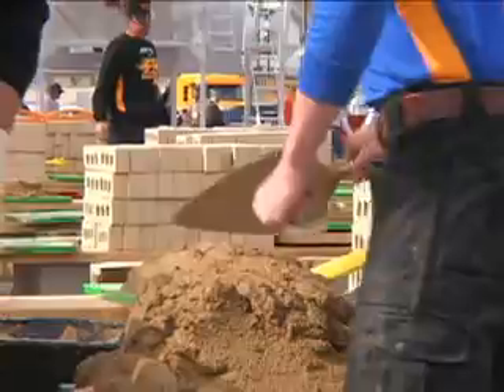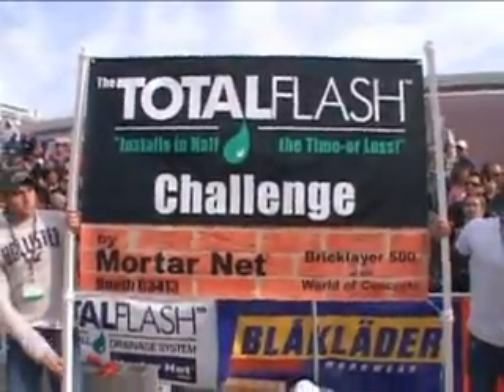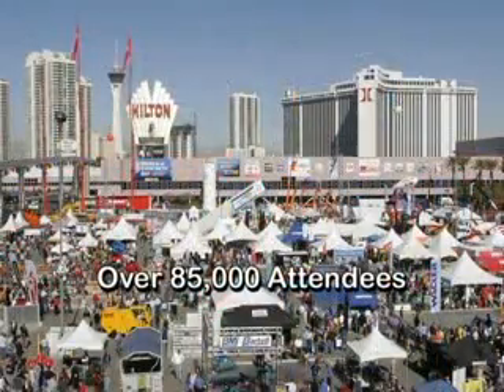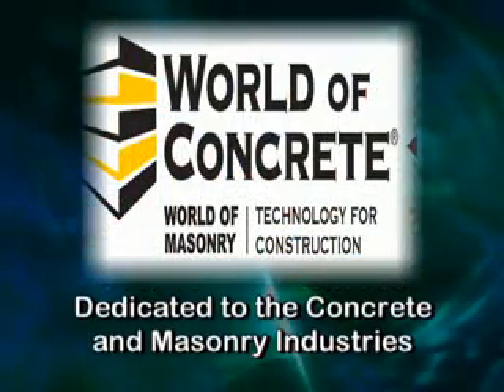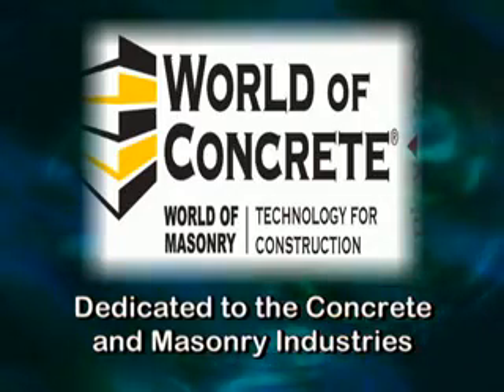How do we know? We proved it at the 2008 World of Concrete trade show during the Total Flash Challenge. With over 1,700 exhibitors and 85,000 attendees, World of Concrete is the only annual international trade show dedicated to the concrete and masonry construction industries.